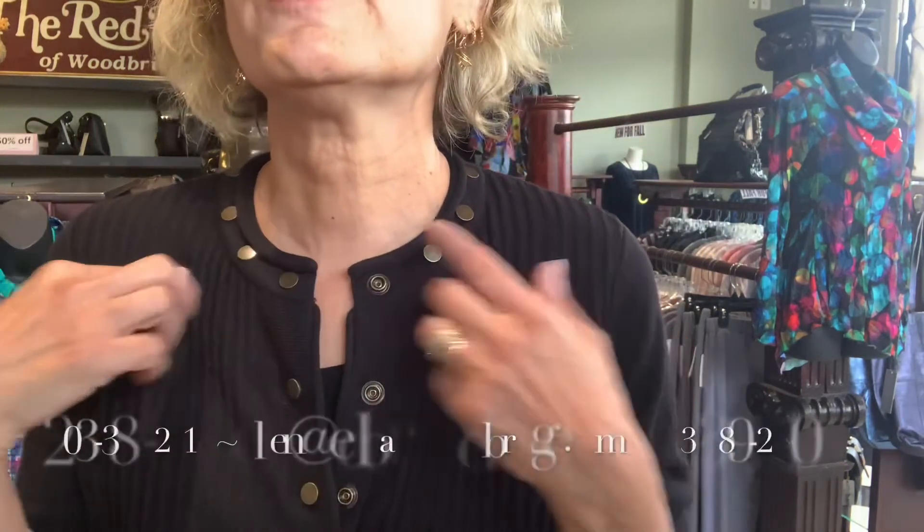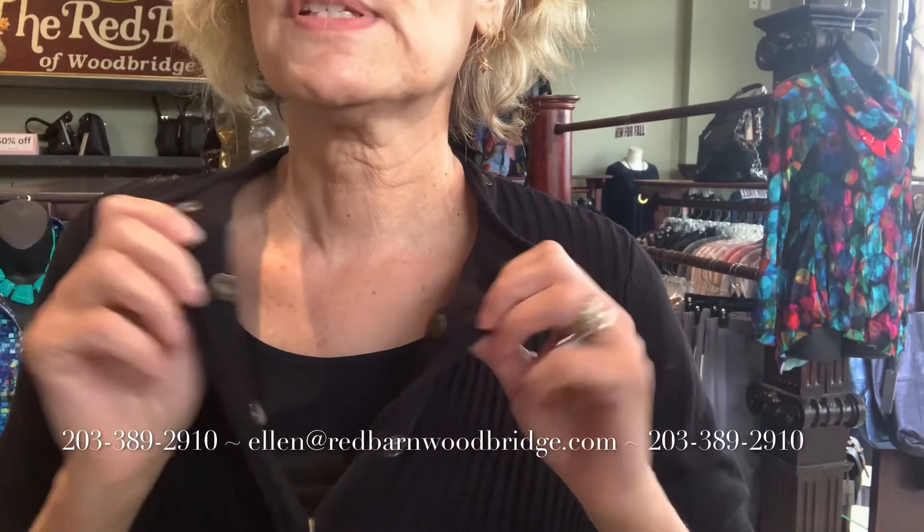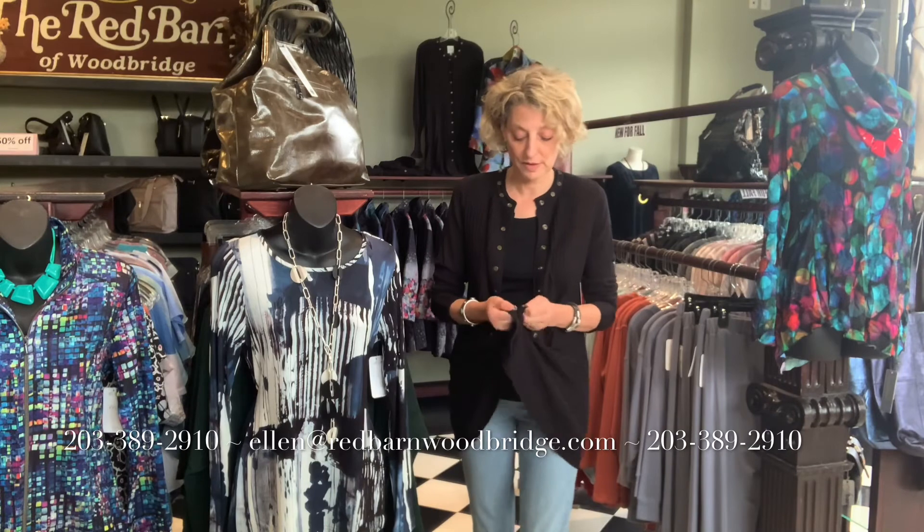I'm going to show this to you up close again. There are these great snaps — see how they're snaps? I will show it to you open. I think it's fun to wear open too, but the styling is so nice that closed is very flattering. I like myself in this; it's very comfortable and I wear it a lot. So there it is open — I never wear it open, I always close it, but you could definitely wear it like this. Try this.